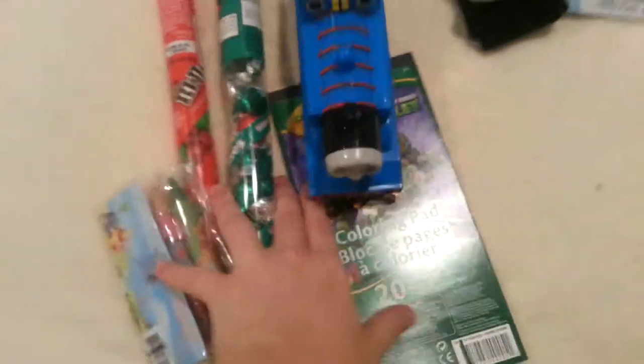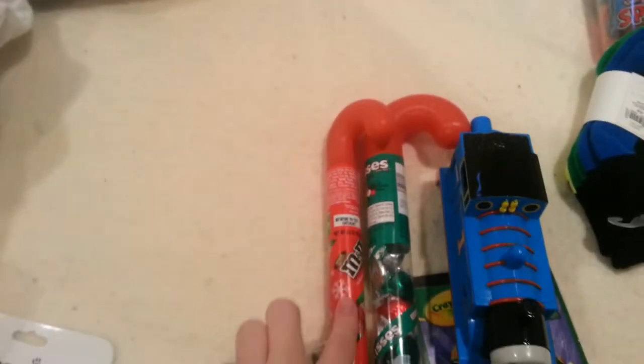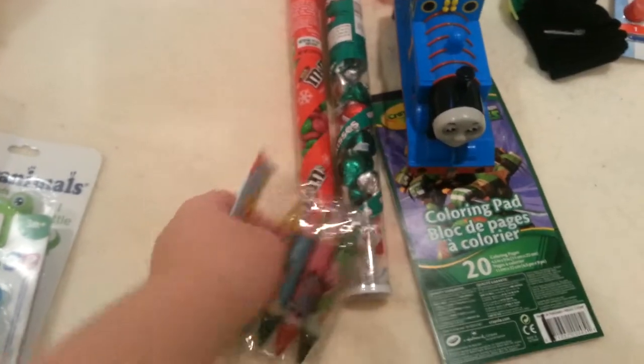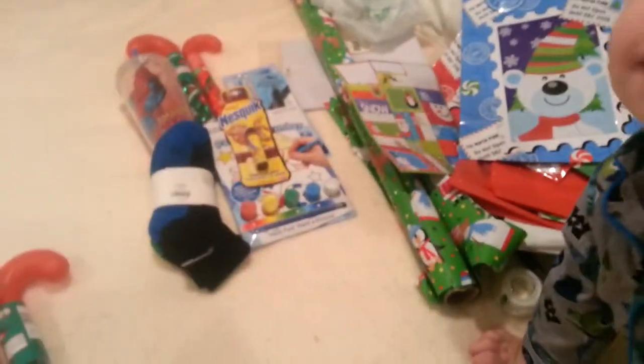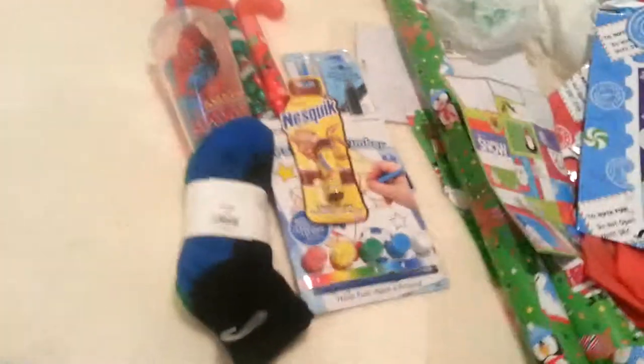For Caius's stocking it's pretty simple: M&M kisses, some crayons, a coloring pad, and then a whistle. This is Caius's first look at it — obviously he's not keeping it, but he can look.